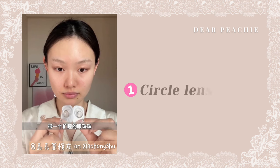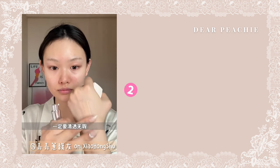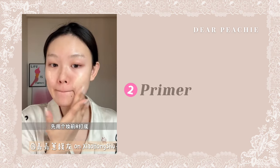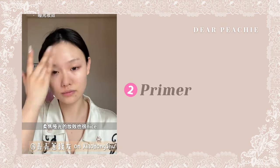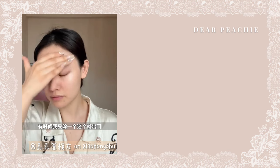First, Jia Jia wears a natural-looking circle lens. She preps her skin with the Dior Forever Velvet Veil Primer to even out her skin tone and minimize her pores. She says she likes this primer because it blurs pores and has a mattifying effect. Sometimes she uses it as her base makeup.